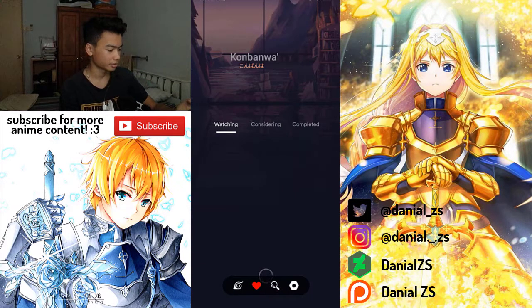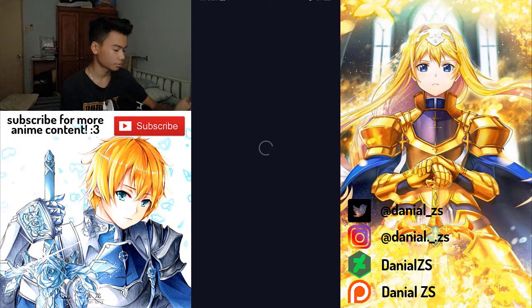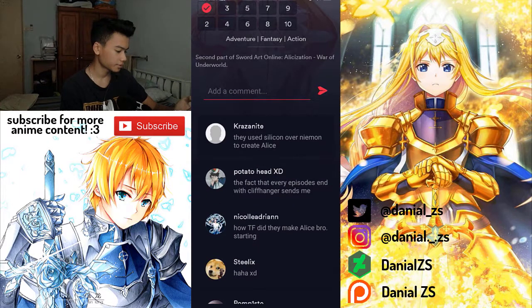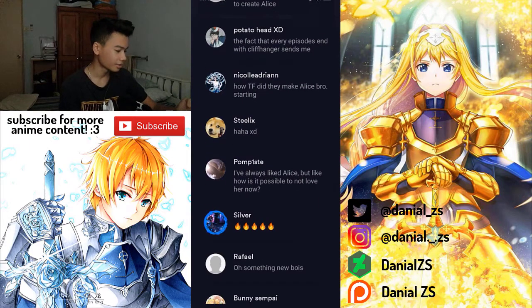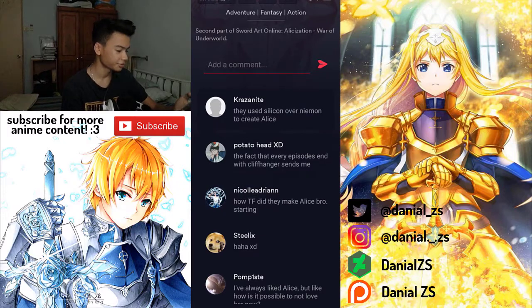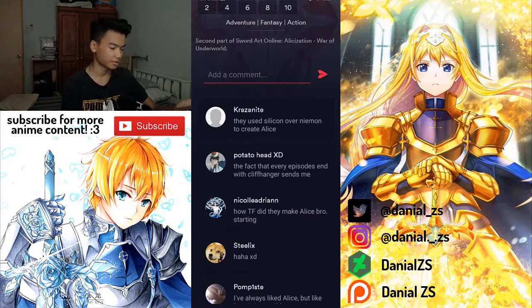Let me try and watch an anime — let's just watch Sword Art Online. You can see right here they have a comment section as well, which is pretty cool. You can't really reply to or like comments, which is a bit sad. Let's try watching episode one.